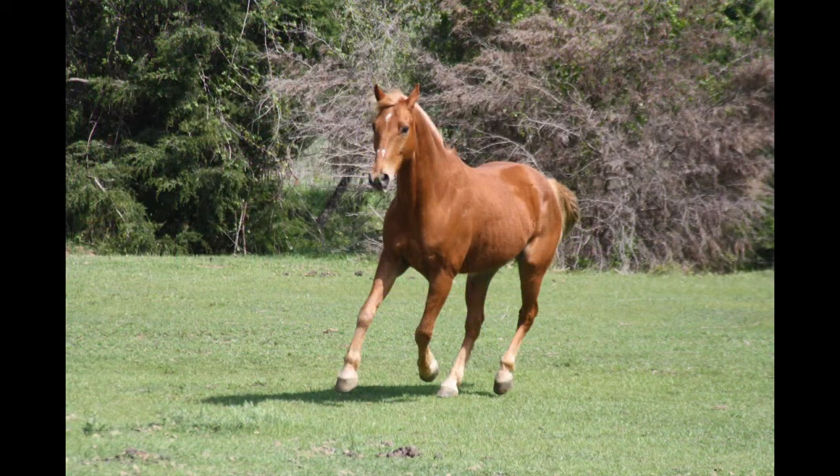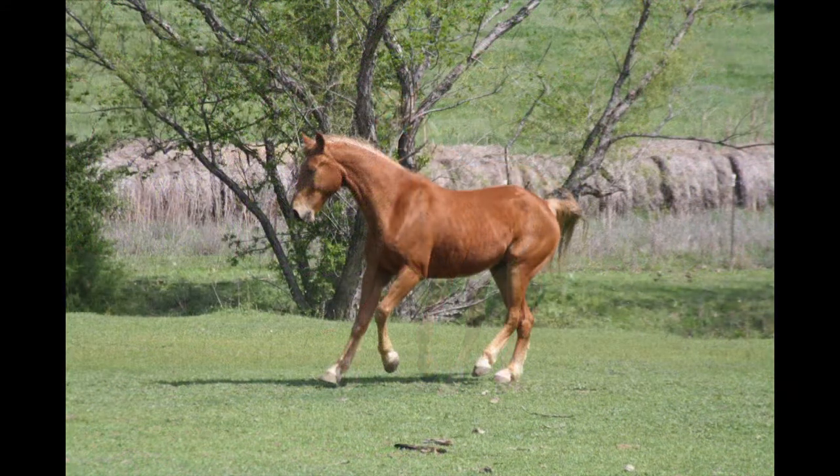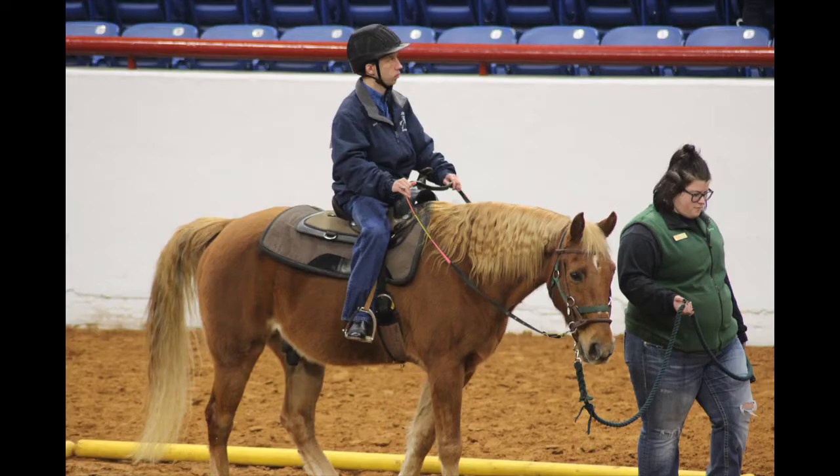The Tennessee Walking Horse, or Tennessee Walker, is a breed of gaited horse known for its unique four-beat running walk and flashy movement. Their movement can often be described as exaggerated, and it tends to have more of a circular movement that's noticeable from the ground and felt in the saddle.